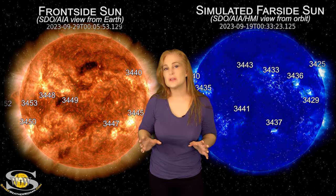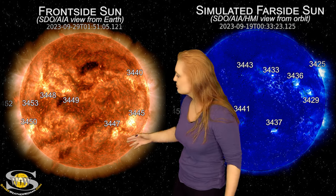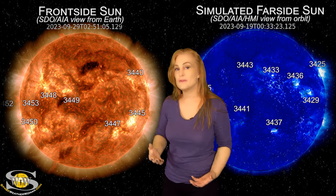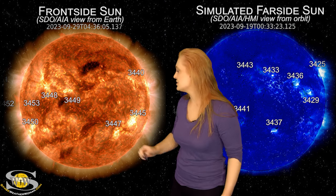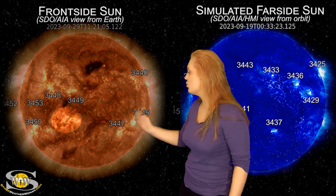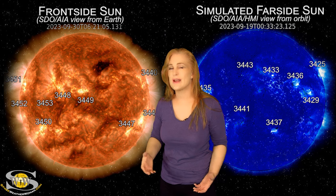Space weather this week remains in the moderate range. As we take a look at our Earth-facing disk, we do have quite a few active regions in Earth view. On top of that, we have a few filaments as well. Back on the 29th near center disk, you can see a filament eruption right there. That is a solar storm that we are dealing with right now.